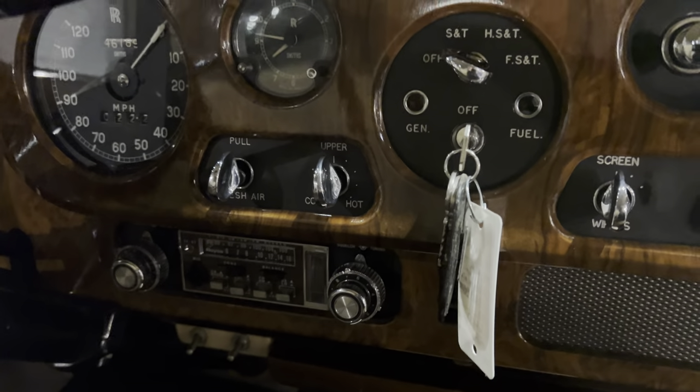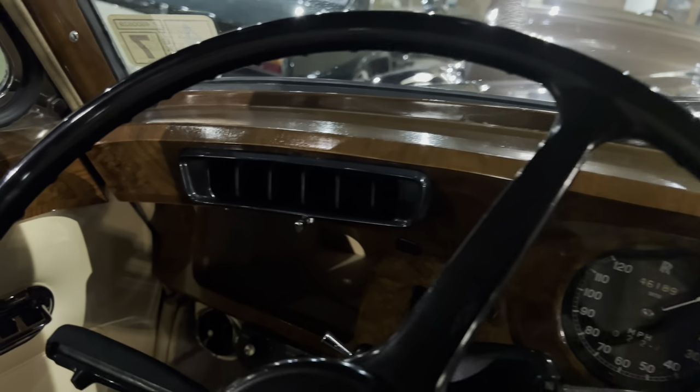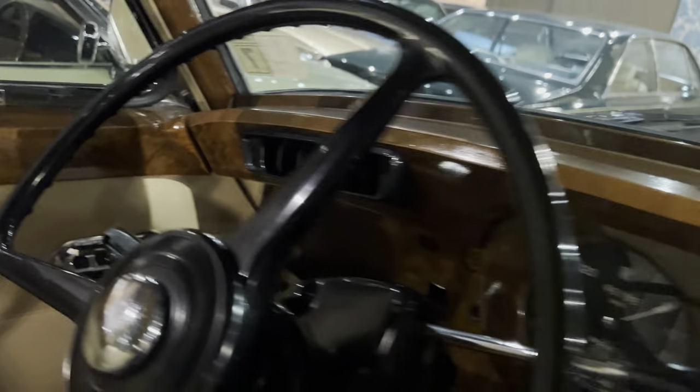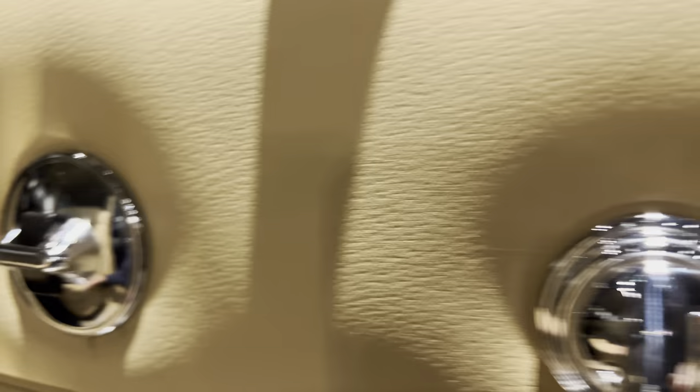It has front and rear air conditioning of course. The gentleman who bought this car in 1972 also bought a Corniche and liked the idea that the Corniche had cruise control, so he had Rolls-Royce fit cruise control to this car. If you look closely, the leather is what's called faux pigskin — it's not actually pigskin, it's Connolly leather that has been through a machine, all done by hand of course, where it imprints the look of pigskin. It's just absolutely delightful no matter where you look.